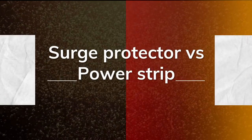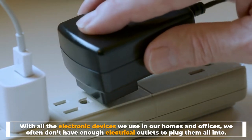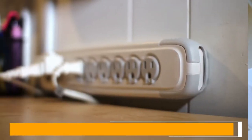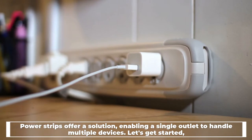Surge protector vs power strip. With all the electronic devices we use in our homes and offices, we often don't have enough electrical outlets to plug them all into. Power strips offer a solution, enabling a single outlet to handle multiple devices.